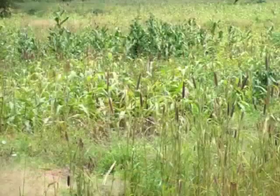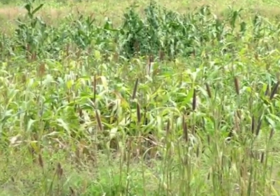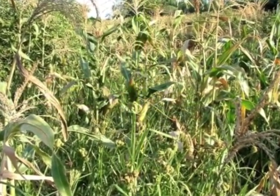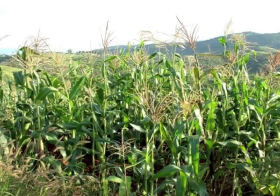Farmers here traditionally practice mixed cropping, effectively doubling the field space. Unfortunately though, intercropping has been discouraged by government extension officers who are in favour of western methods of single cropping.